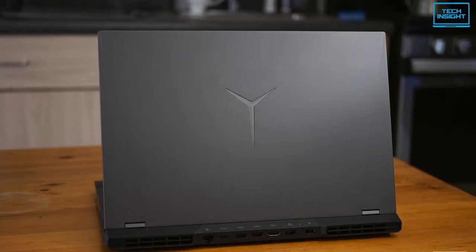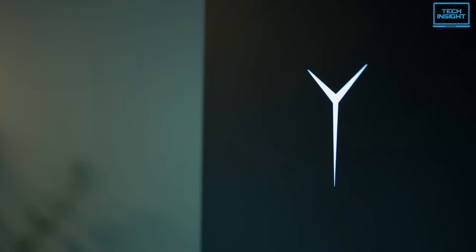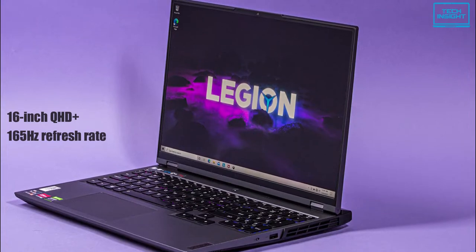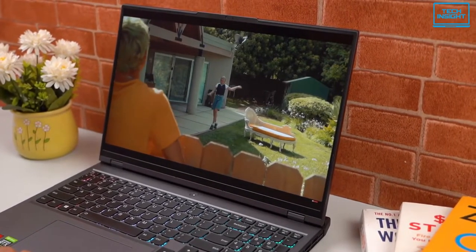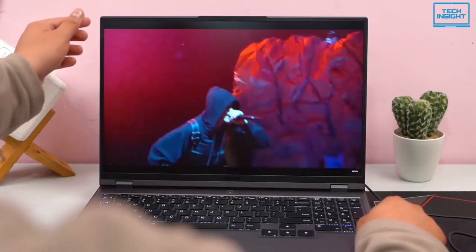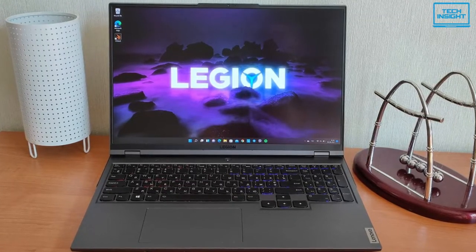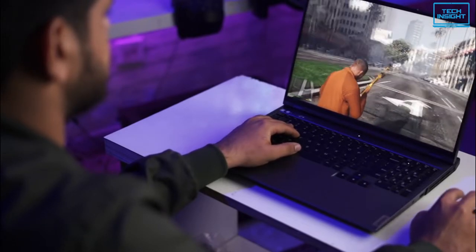Talking about the build quality, Lenovo has given a 3D matte finish with a glowing Legion logo up front. The anodized aluminum on this machine looks stunning and feels premium in hand. It houses a 16-inch QHD Plus display with a 165Hz refresh rate. Other features include 100% sRGB color accuracy with Dolby Vision HDR, 500-nit peak brightness, and X-Rite Pantone color calibration, all of which put its display way ahead of the competition. Lenovo has also minimized the bottom bezels to house a 16x10 aspect ratio panel.